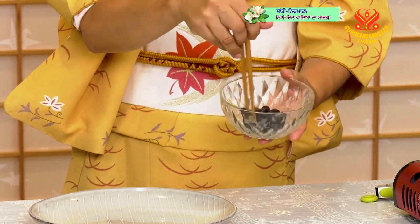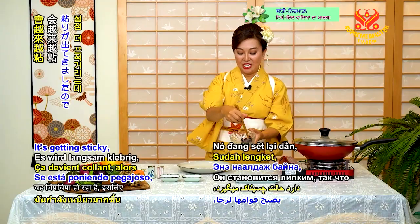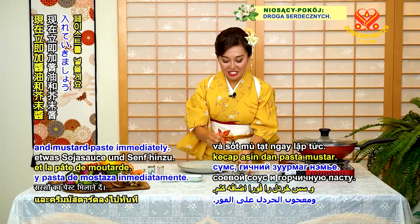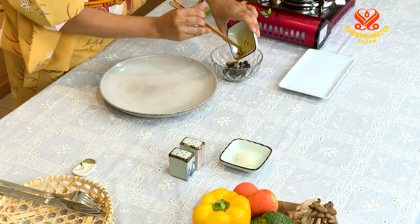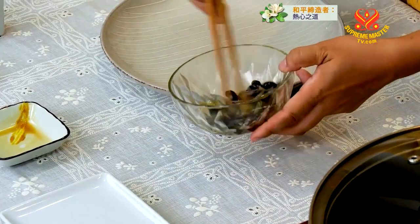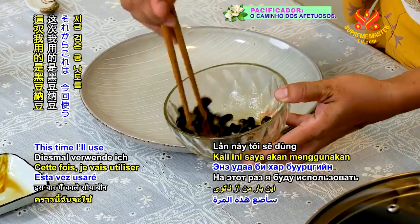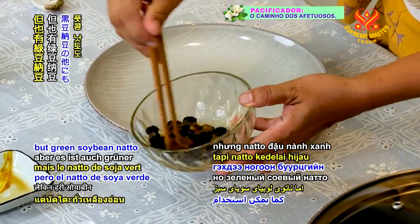納豆は、通常ですと100回ぐらいかき混ぜますが、一番おいしい旨味のピークは400回と言われています。粘りが出てきましたので、早速、お醤油とからしを入れていきましょう。今回使うのは黒豆なんですけれども、黒豆納豆の他にも、枝豆納豆もあります。